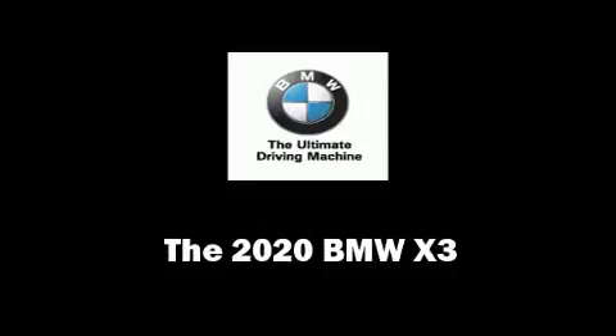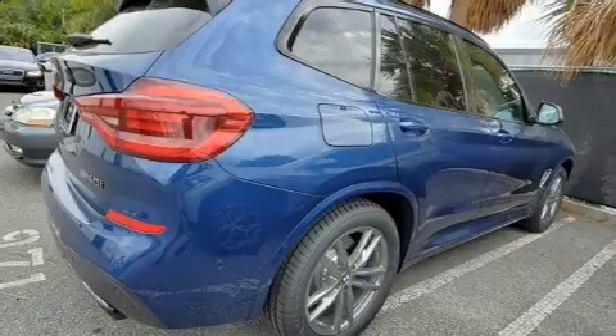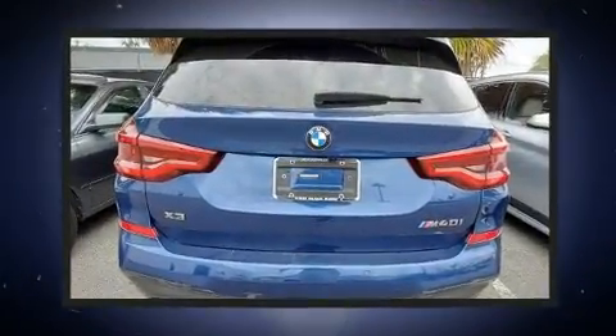Treat yourself to a test drive in the 2020 BMW X3. Turbocharger technology provides forced air induction, enhancing performance while preserving fuel economy.